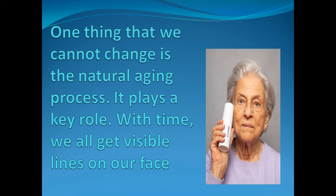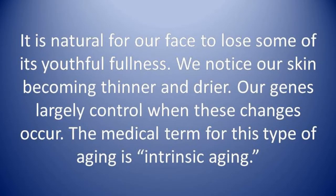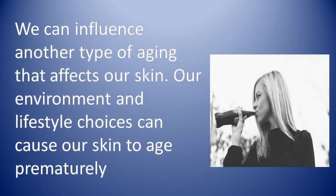It is natural for our face to lose some of its youthful fullness. We notice our skin becoming thinner and drier. Our genes largely control when these changes occur. The medical term for this type of aging is called intrinsic aging. We can also influence another type of aging — our environment and lifestyle choices can cause our skin to age prematurely.